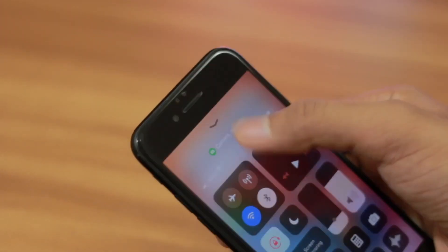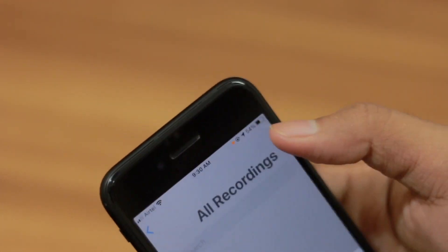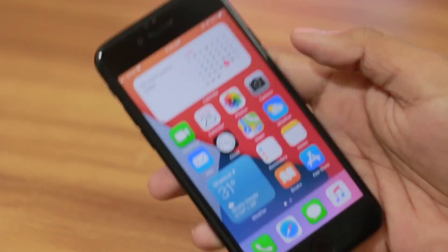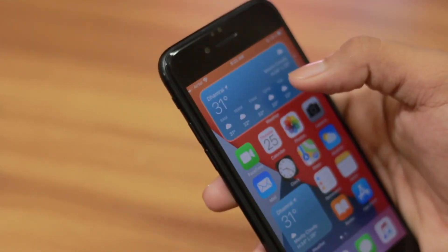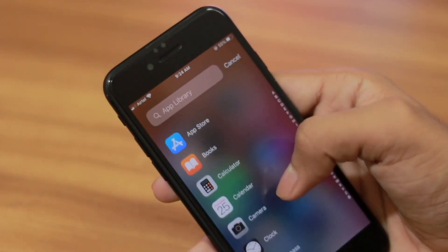So don't update to iOS 14 right now — wait for the final release. I know the public betas are available and you're interested in experiencing widgets, the app library, and new features. But wait for the final release. The day you install it, you'll feel it's smooth and fast with no obvious slowdowns compared to iOS 13, but the heating and battery drain issues will appear.